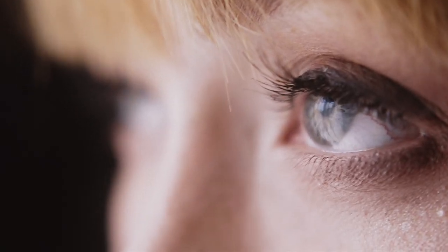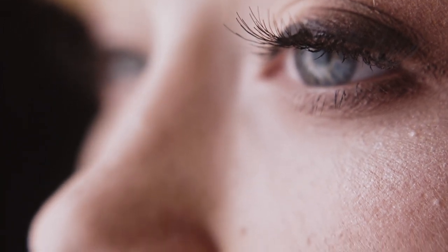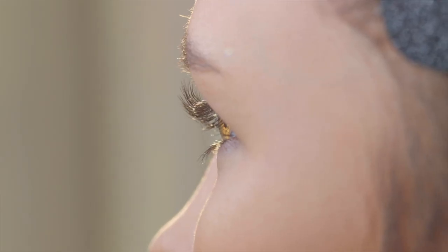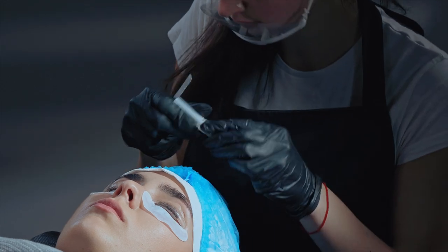They say the eyes are the windows to the soul. If that is the case, then eyelashes are probably their curtains. Everybody notices the difference between a simple window pane and a window with beautiful and attractive curtains around it. There are plenty of different eyelash treatments available at every beauty salon, aiming to enhance the appearance of your natural lashes, but picking the best treatment for your lashes can be a little bit confusing.